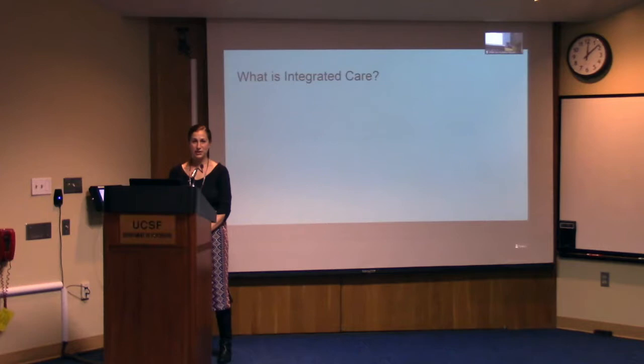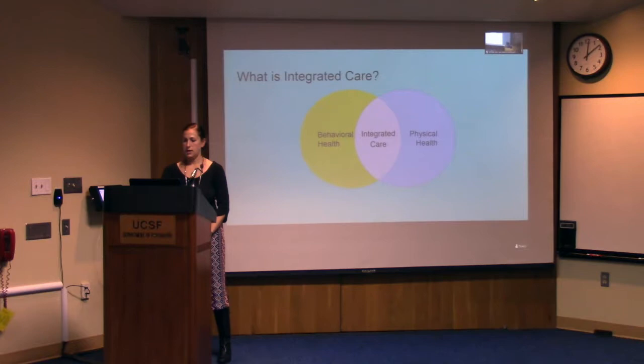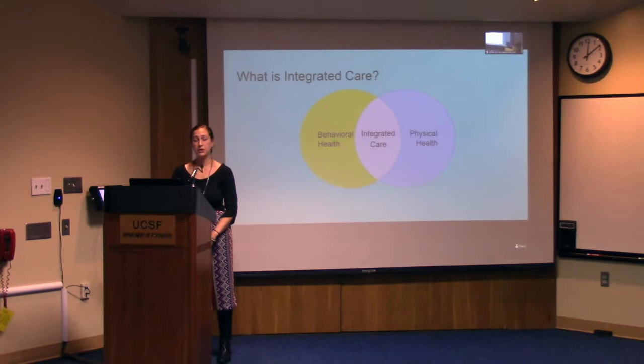Let's start off by reviewing some helpful definitions. There's a fair amount of inconsistency in the way the terminology is used within integrated care, so I'll attempt to clarify some of those terms as we go along today. Integrated care broadly refers to the integration of behavioral health and physical health into one practice. Here I'm using behavioral health to refer to both mental health and substance use treatment — I will use behavioral health and mental health interchangeably during this talk, but they are not exactly the same thing.